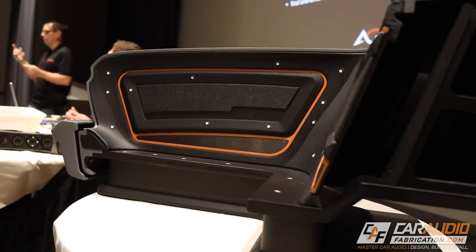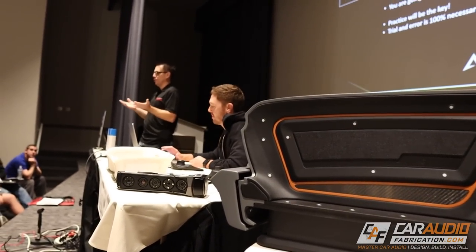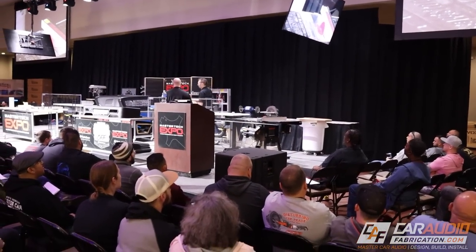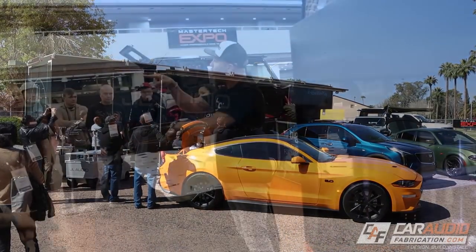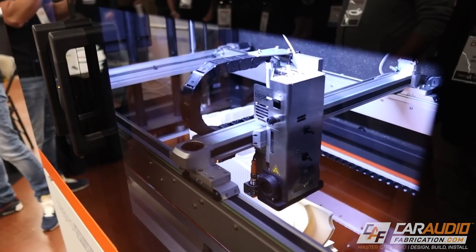This is the first ever Master Tech Expo and we're currently getting started on day one of three of the event. The mornings are starting with the education tracks. This event is focused on training and learning the latest and greatest technology, fabrication, and installation methods. The trainings are focused on being hands-on, and not only that, there is a live build happening during the event. There is a ton of industry support from all the different car electronics manufacturers, and also a ton of technology manufacturers here as well. In this video I want to dive in and give you guys some insight on all the different things that are happening.